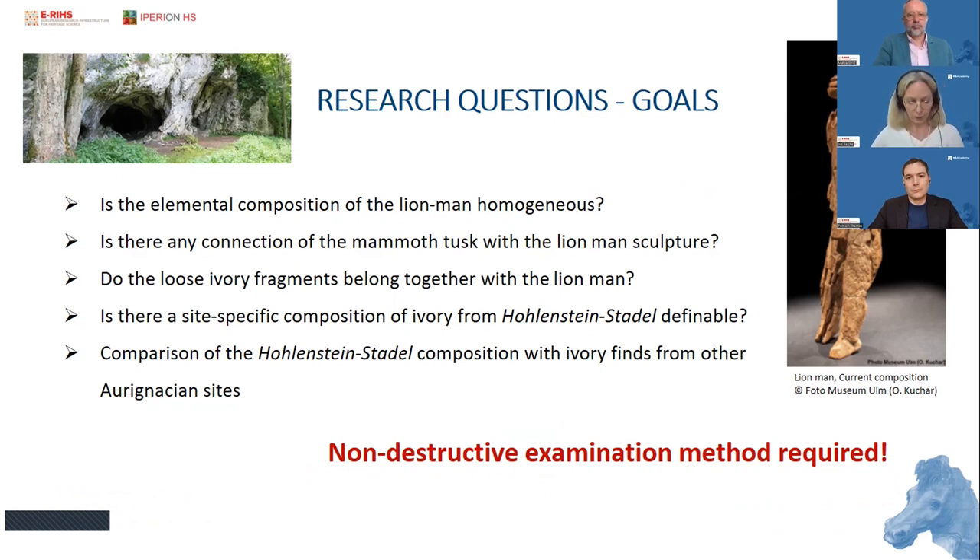When you want to study the chemistry of this object, there are many interesting questions. Within this project, we wanted to get further insight through chemical analysis on the chemical composition of the Lion Man, which is composed of 300 individual ivory fragments. We wanted to know if this chemical composition is homogeneous and if the assembly is correct. We also wanted to know if there is any connection between the other mammoth tusks found in the archaeological layers and the Lion Man sculpture, and if we can establish a link between the different fragments.